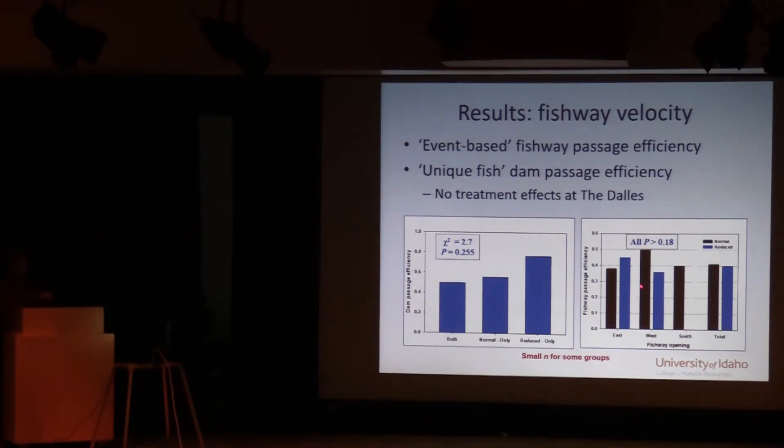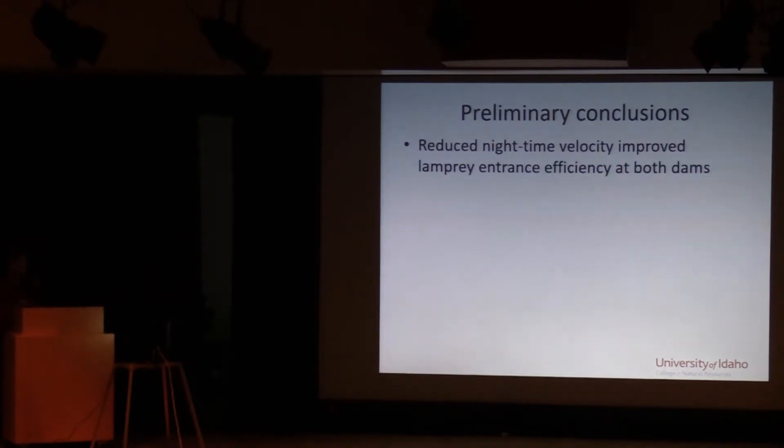The two other metrics — fishway passage efficiency and dam passage efficiency for unique fish — showed no statistically significant results at The Dalles. However, the unique fish metric is in the right direction: fish that encountered only reduced velocity were more likely to pass the dam.